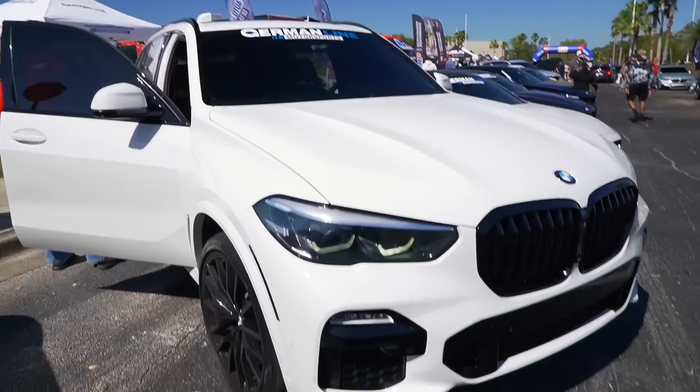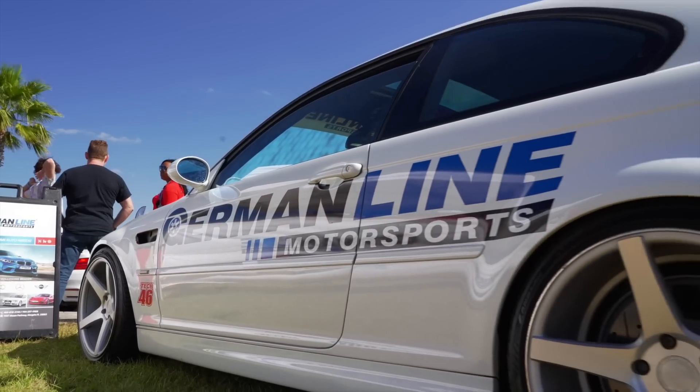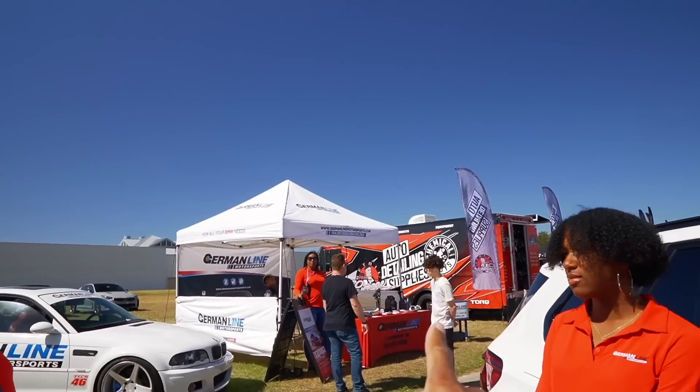Team from German Line out here. The man himself Chad — big up, what are you liking about the event so far? A lot of BMWs man, a lot of people out, nice — it's a good vibe so far. I like the burnout vibe. He has a tent out here and we're going to be giving out an award — the People's Choice Award. The favorite BMW at this event with the most votes, we're going to give out the first choice award. We're looking forward to that later on.